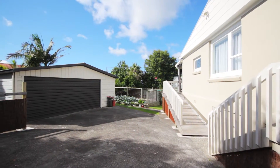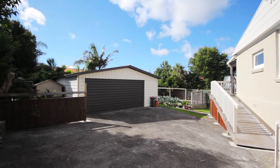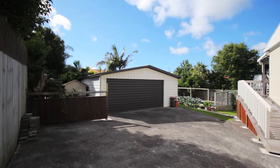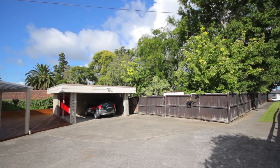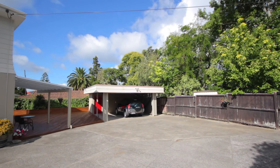If vehicle protection and storage is important to you, this home really delivers. With double garaging, a double carport, a workshop, as well as lots of off-street parking, there'll be plenty of space for all your vehicles. Lots of details have been attended to in order to make family living easy.